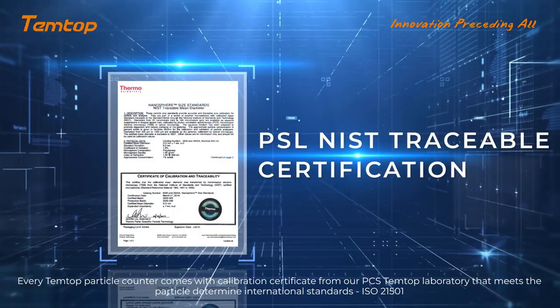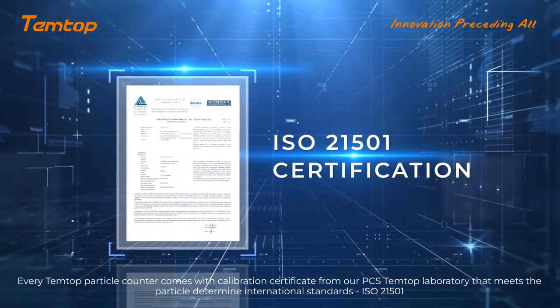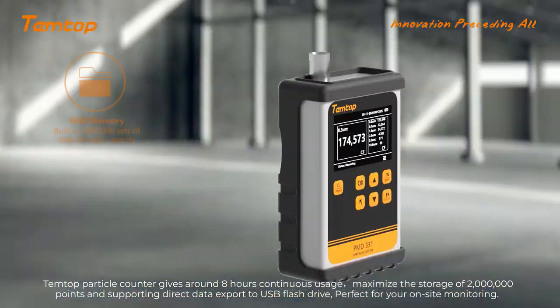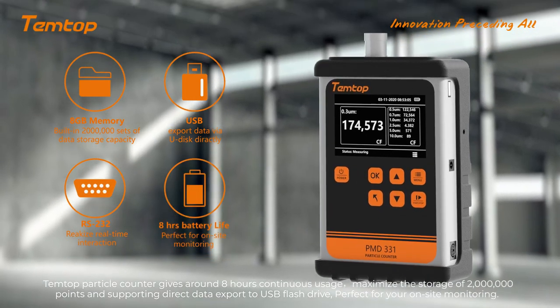Every Tentop particle counter comes with a calibration certificate from our PCS Tentop Laboratory that meets international standards, ISO 21501. Tentop particle counters support direct data export to a USB flash drive, perfect for your on-site monitoring.